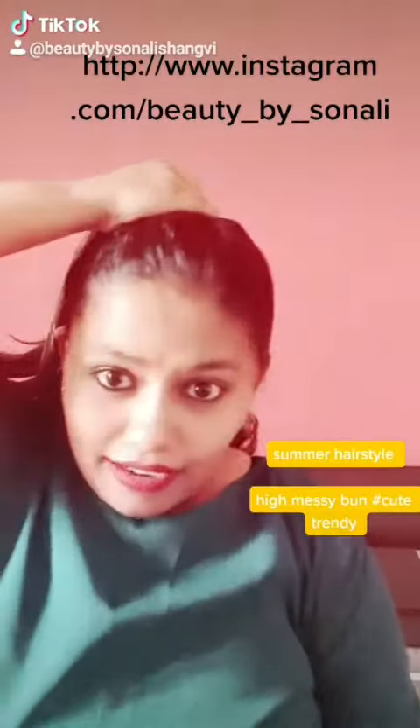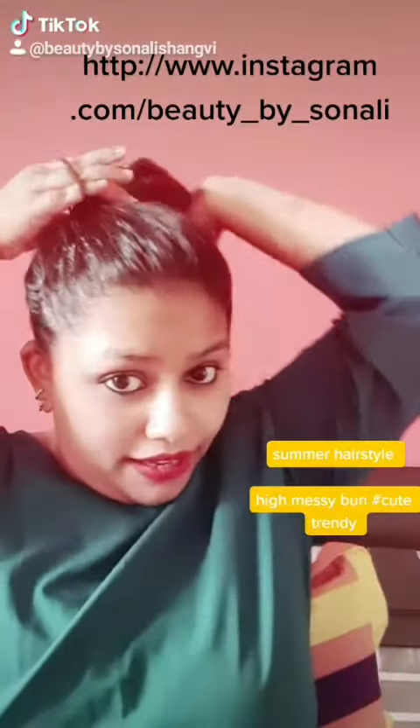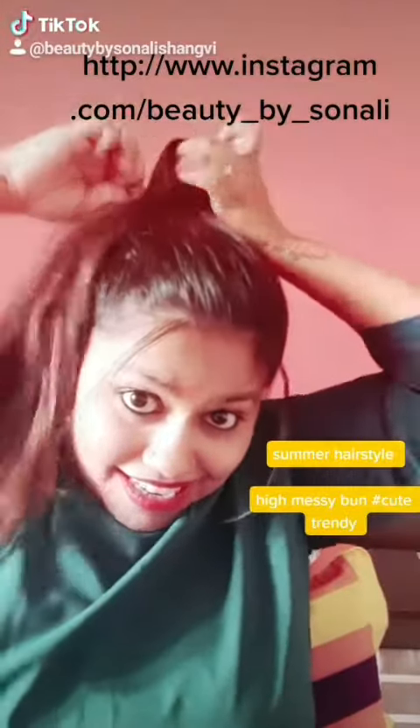Hi everyone, as it's summer now let's do a trending hairstyle for summer — a high messy bun. Being at home, why not do something creative? Just take your hair in a ponytail as high as possible, or however you choose, and tie a ponytail. Tie a knot, and tying the last knot, leave your hair like this.